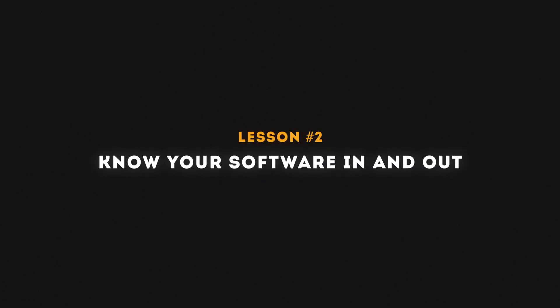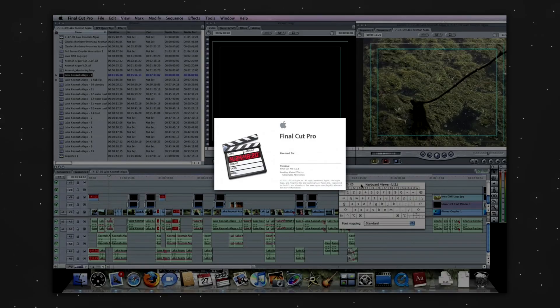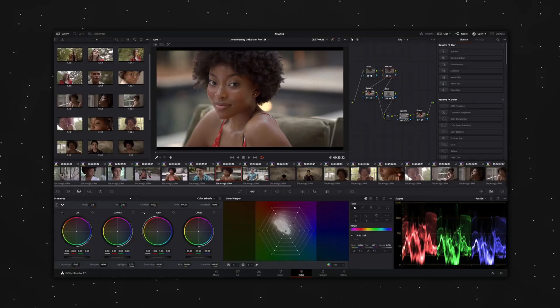Lesson number two is to know your software in and out. I use Final Cut Pro — I've been using it since Final Cut Pro 7. I've tried Premiere and dabbled in Resolve, but whatever editing software you use, learn as much about it as possible. The more you know, the more you're able to do, and you'll know how far you can push the boundaries creatively and where your limits are.